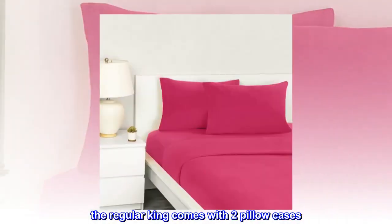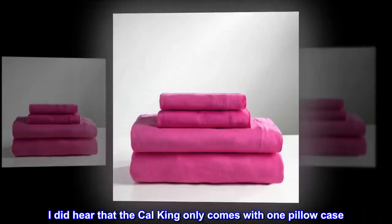The regular King comes with two pillowcases. I did hear that the Cal King only comes with one pillowcase.